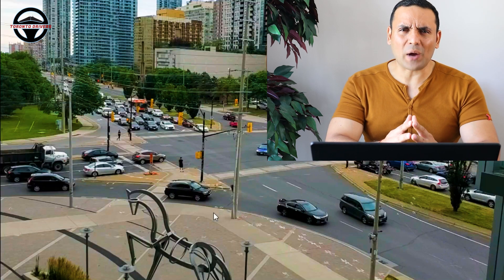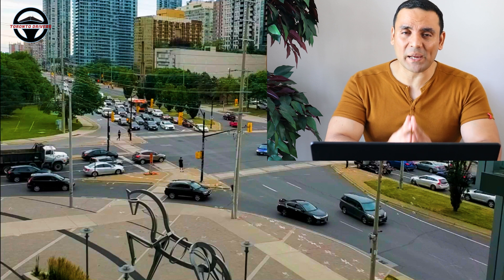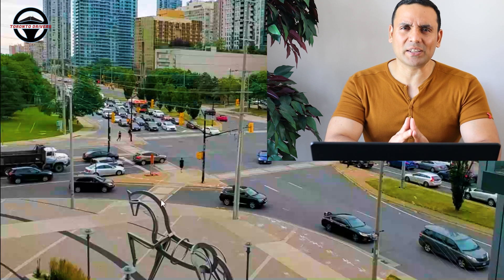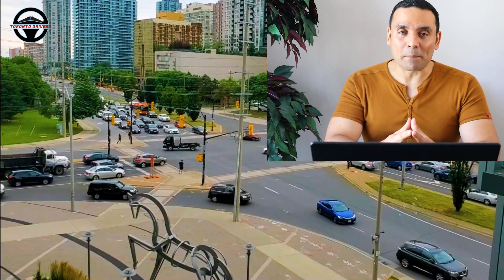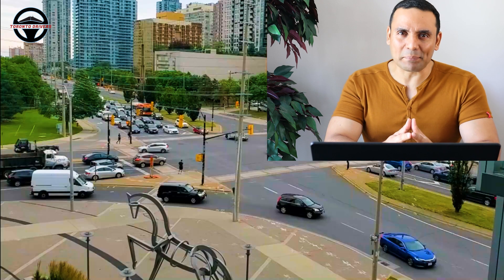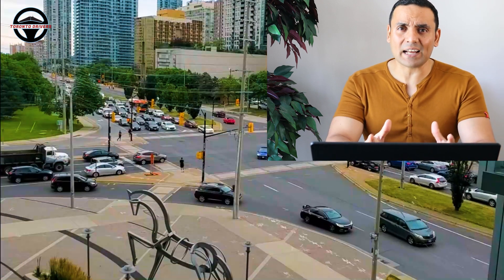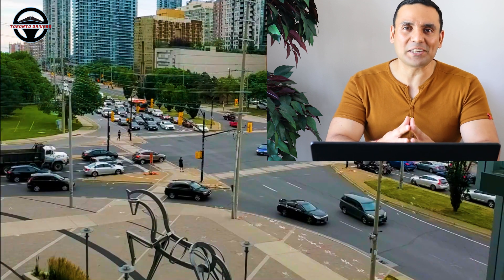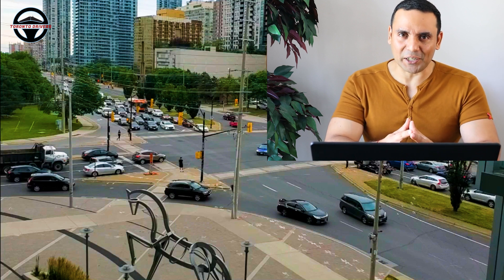Hello everyone. In this video I'm going to show you how to make left turns at major intersections. Left turns are a big problem for a lot of new drivers, especially people who have recently migrated to North America, be it Canada or America. Left turns were my big problem. I'm going to try to cover all the aspects related to left turns so that you never have to think twice about making a left turn. So without wasting any time, let's jump right into this video.